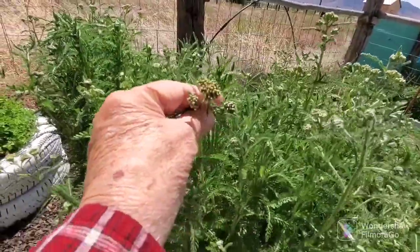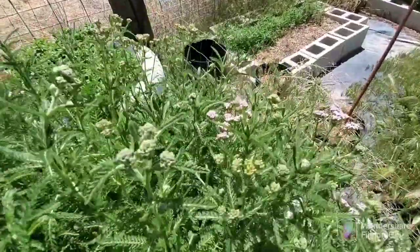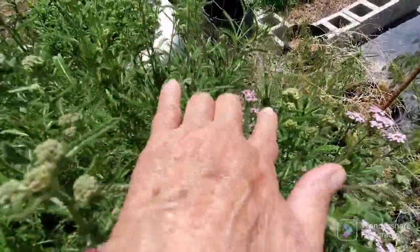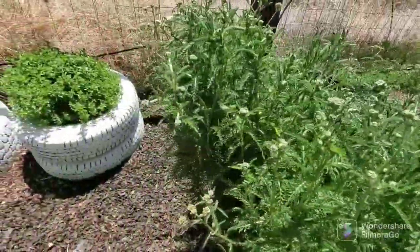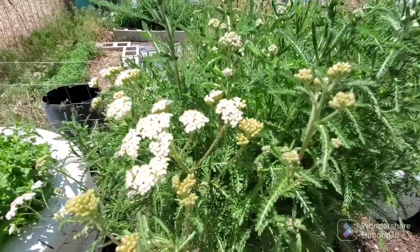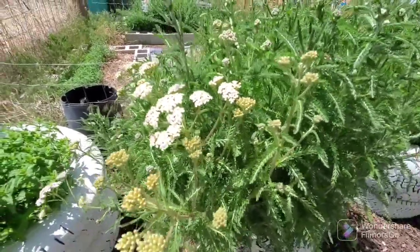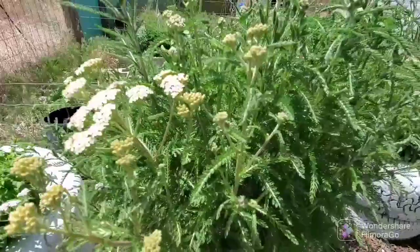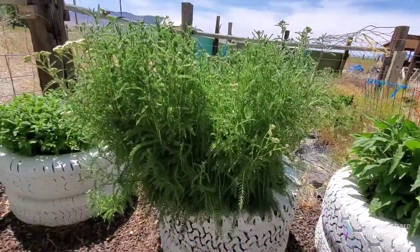I noticed that some of the flowers are purple — little purple flowers — and the ones on this side are white, so I'm going to get different colors, which is really interesting. I didn't know they came in different colors, but look at this yarrow. It is really going crazy.